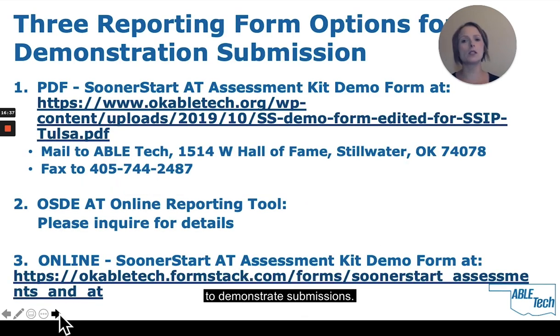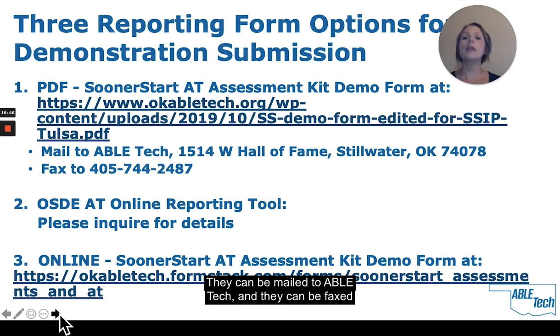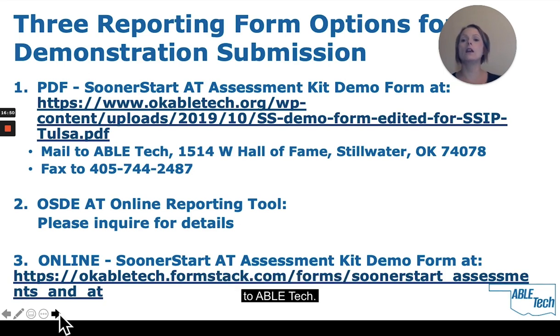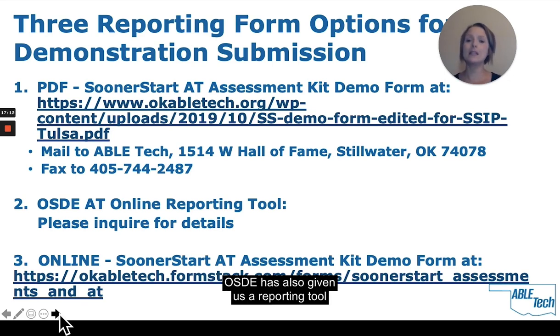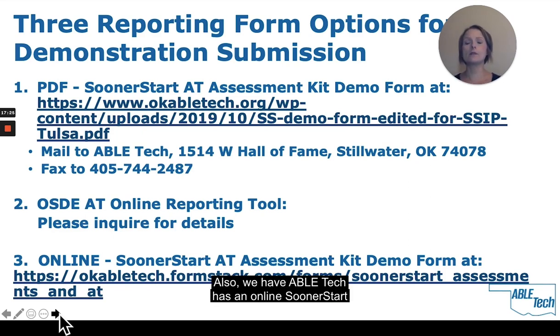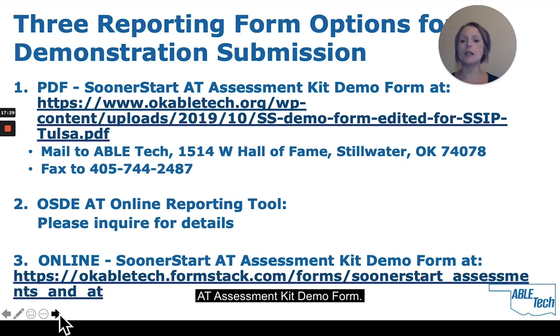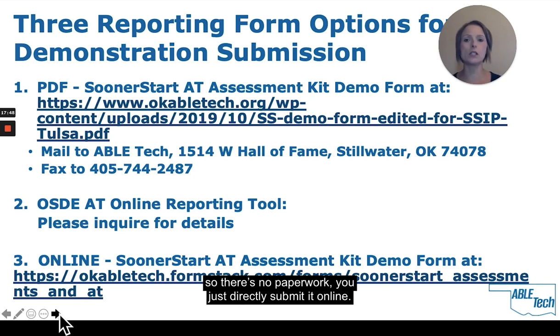There are three reporting form options for demonstration submissions. We have a PDF Sooner Start AT Assessment Kit demo form that can be mailed or faxed to ABLE Tech — our mailing address is 1514 West Hall of Fame, Stillwater, Oklahoma 74078, and our fax number is 405-744-2487. OSDE also has an online reporting tool for AT demonstrations — please inquire for details. And ABLE Tech has an online Sooner Start AT Assessment Kit demo form on our website where you can fill it out and submit directly with no paperwork.